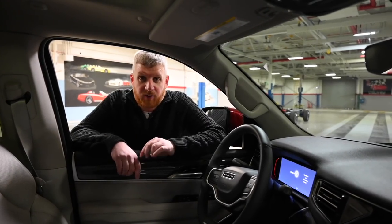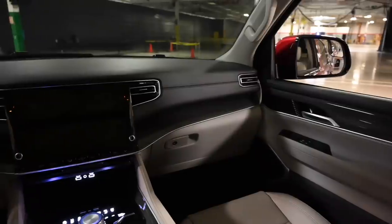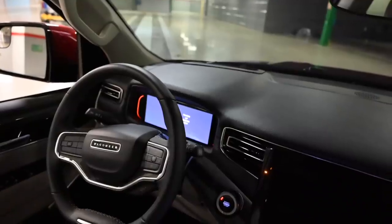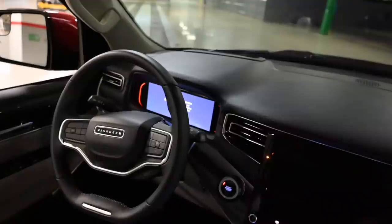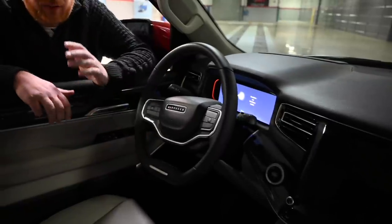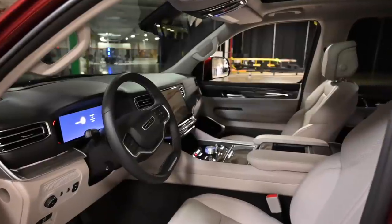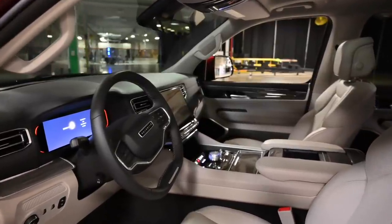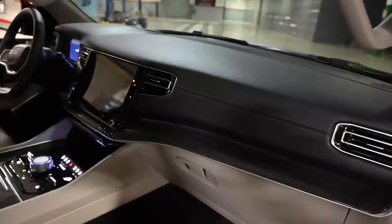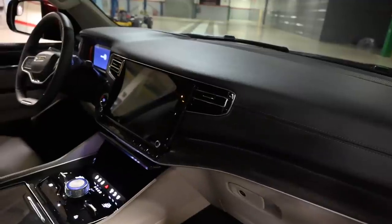Like the exterior, the interior stays very true to the Grand Wagoneer concept. You have these big glass displays — a 10-inch display running Uconnect 5 in the middle and a 10-inch display running an all-digital instrument cluster. You get this beautiful two-spoke steering wheel. I really like this design; I'm glad two-spoke steering wheels are catching on. It harkens back to older designs. You get this Wagoneer badge right here, which reminds me a lot of what Land Rover does with the airbag caps on its vehicles. Otherwise, it's a minimalist cabin. The material quality looks very, very high, and remember, this is the Wagoneer — not the Grand Wagoneer.